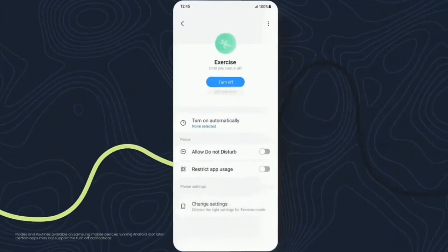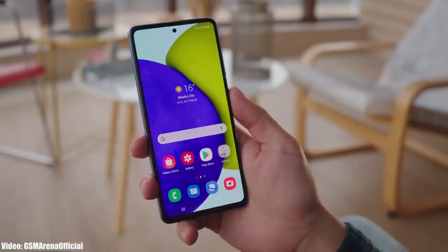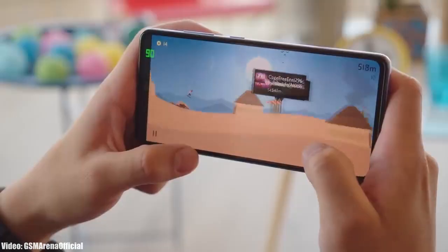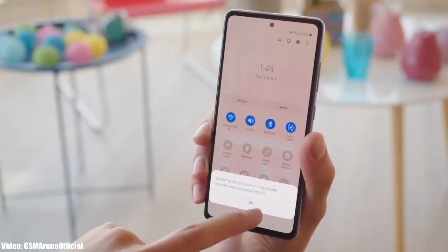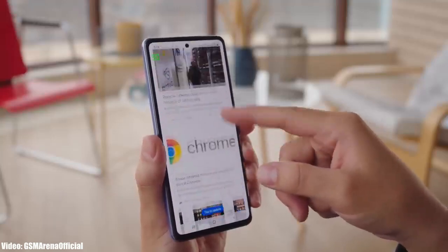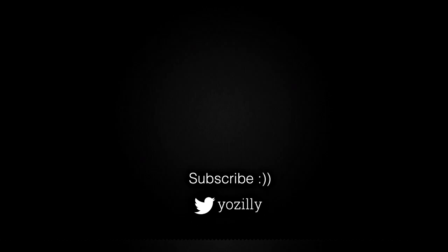Samsung has released the One UI 5.1 update and it's currently rolling out in different countries around the globe. Keep in mind that the release date may vary depending on the variant of your smartphone, the region you are in, and the carrier you are using. If you haven't got the update notification, don't worry — the update is officially out and by the end of March it will be available in all countries on every A52 and A52s smartphone.